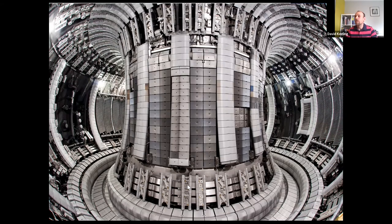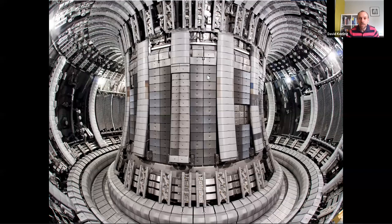Welcome everybody to this next instalment of the UKAEA webinar series during the lockdowns. Today we're going to take a step away from the general introduction and answer the question of what it is that you do every day and how to drive a tokamak.